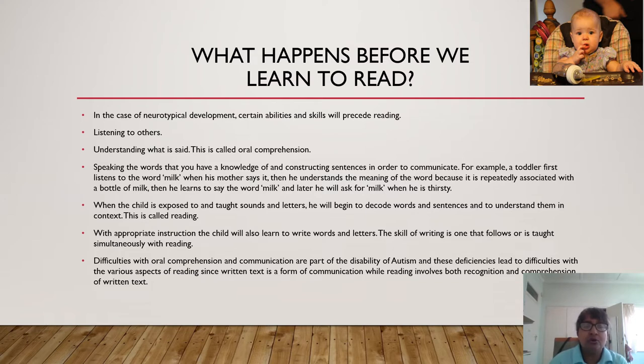Difficulties with oral comprehension and communication are part of the disability of autism, and these deficiencies will lead to difficulties with the various aspects of reading, since written text is a form of communication, while reading involves both recognition and the comprehension of written text.